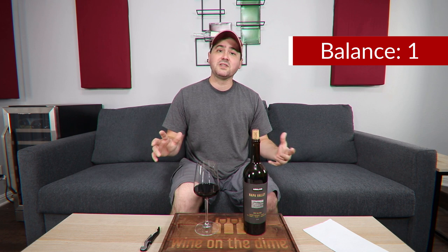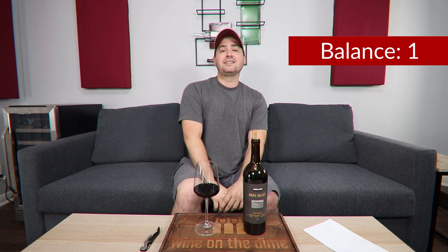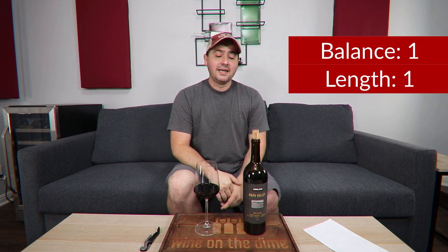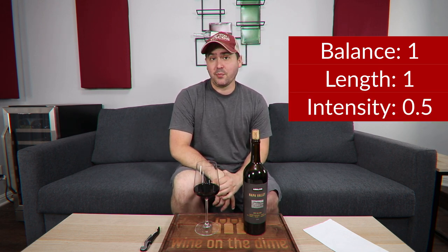Let's get to the BLIC. In terms of balance, I have no complaints whatsoever — I love the balance of this wine. Everything works. It's balanced between the nose and the palate, and balanced between all the elements within the body. Full point. Length — 56 seconds, four seconds shy of my threshold — but I'm going to give California a full point here.